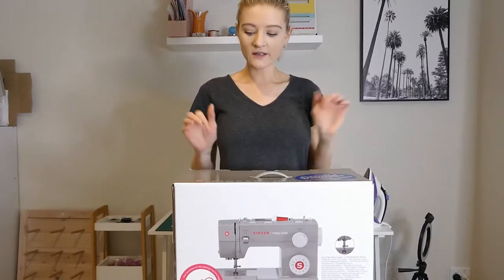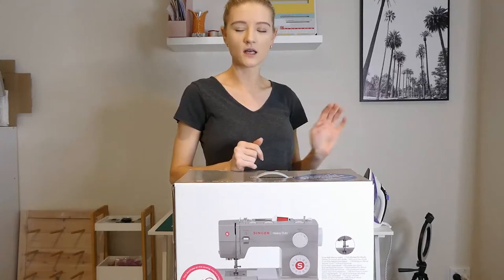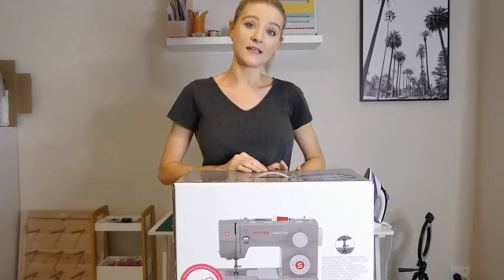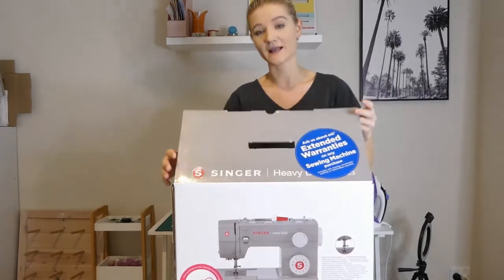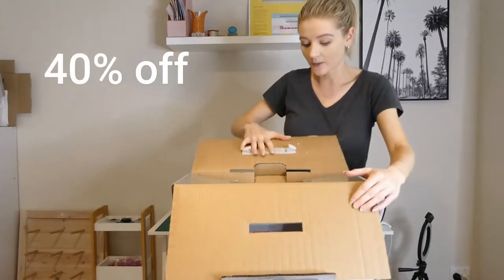I was kind of hoping to get the next model down because it was about $60 or $80 cheaper than this one, but they didn't have any in stock, so I went with this one. It's got extra stitches or something, which I'm not going to use anyway, but it was still a bargain.